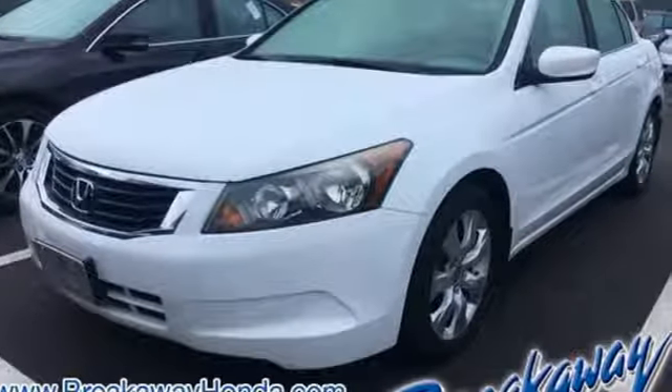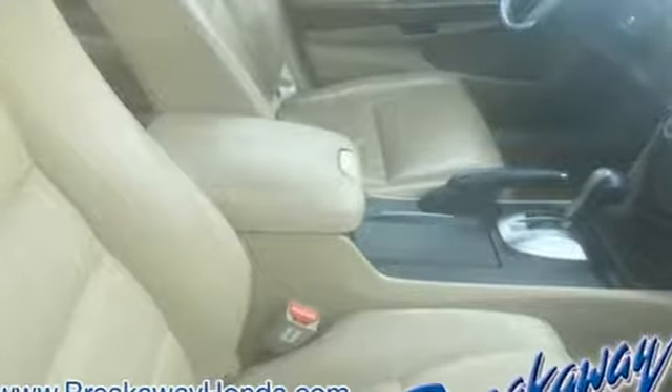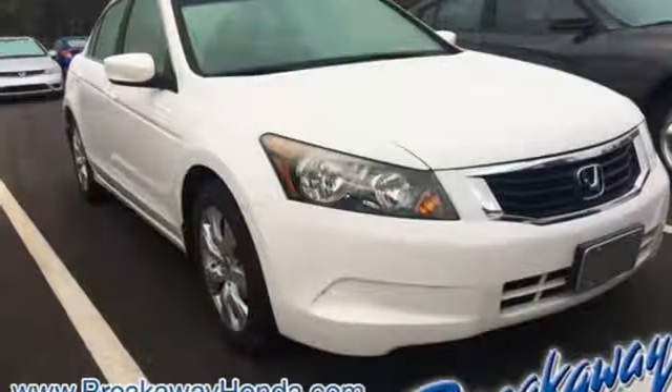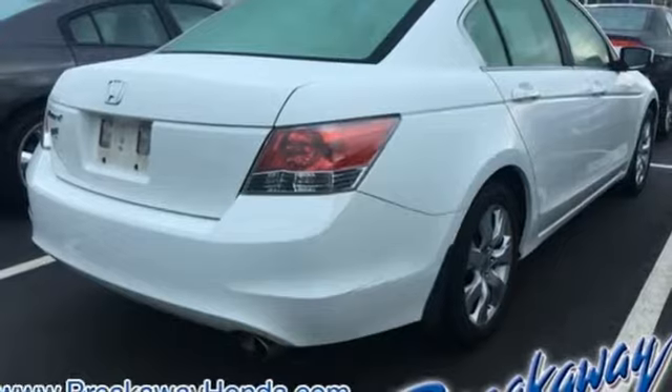Edmunds.com finds the Honda Accord offers an appealing combination of spaciousness, a relatively upscale feel, and a reputation for reliability. Honda has a world-renowned reputation for reliability. Driving is believing.